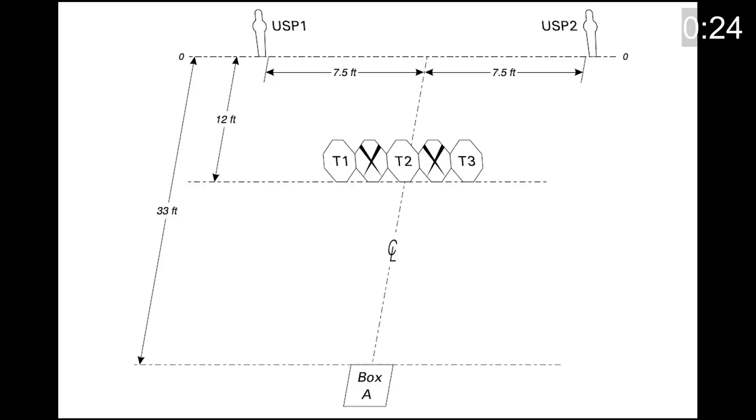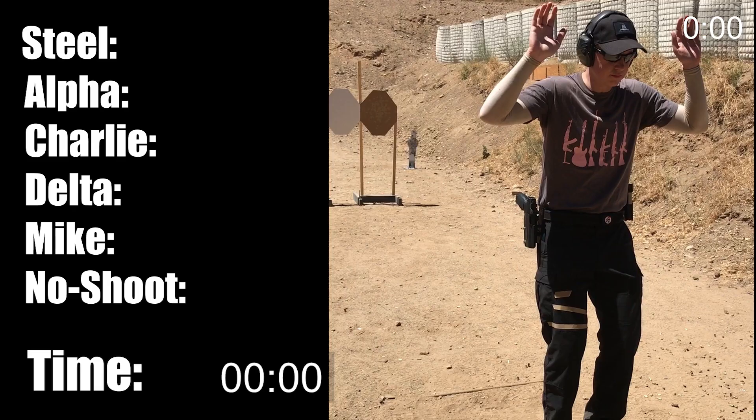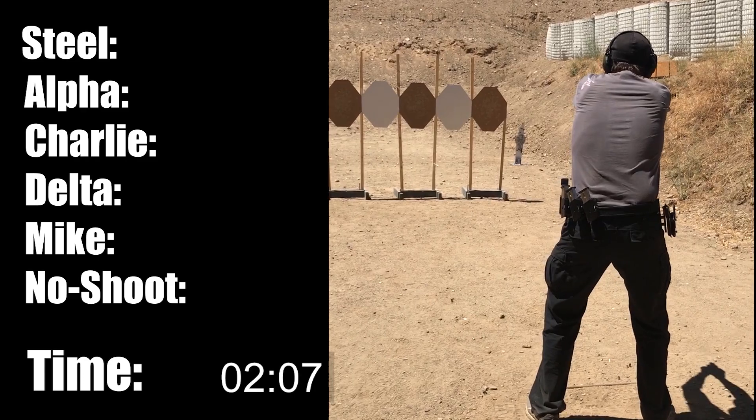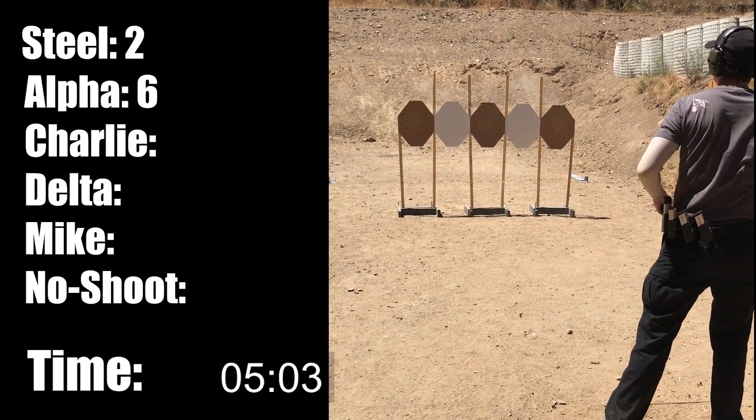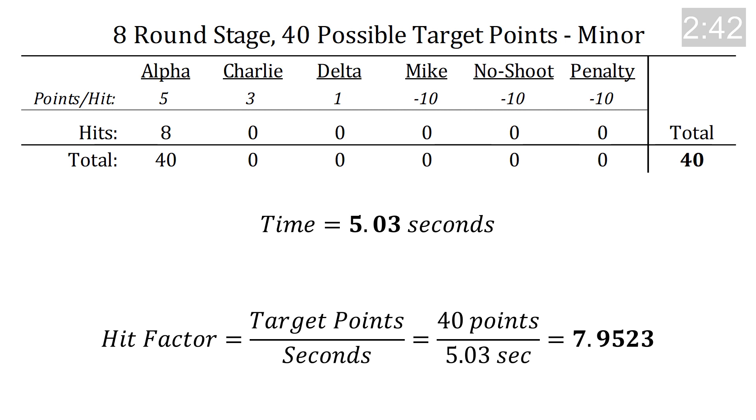Let's work through an example of how to calculate hit factor on a real stage. This is a simple stage with 2 steel targets and 3 paper for a total of 8 rounds. Each steel is worth 5 points for a total of 10. Each paper gets 2 rounds with a maximum of 10 points per paper target, so 30 potential points on paper for 40 possible total. I knocked over both steel and got all alphas on paper for a maximum of 40 points in 5.03 seconds: 40 divided by 5.03 equals a 7.9523 hit factor — 7.9523 points per second.